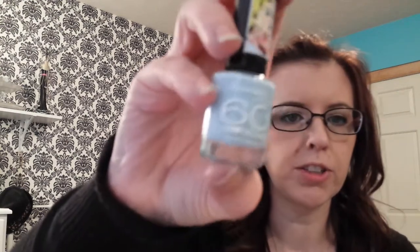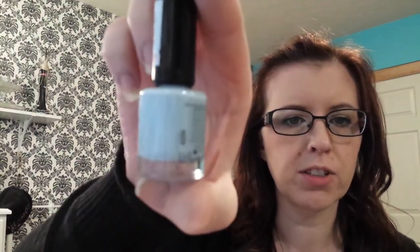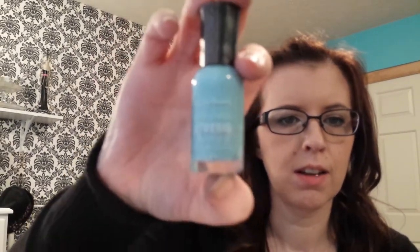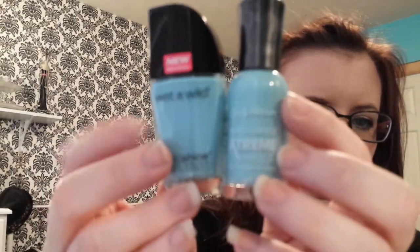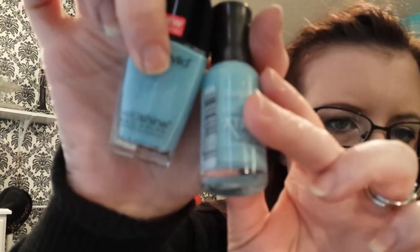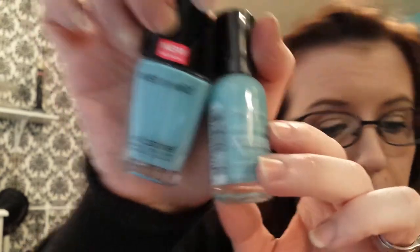Then I got the Revlon 60 Second Nail Polish in Pillow Talk. It's just a really light blue. I tried it on my nails and it kind of went on junky, so yeah. Then I got the Sally Hansen Hardest Nails Extreme Wear in Big Teal, which was on my list of things to get and I really like it. However, the Wet n' Wild Wild Shine Nail Color in Putting On the Airs looks like this — this one was $2.99, this one was $0.99 — and they are pretty much the exact same color. So if you can find the Wet n' Wild one, you can pick that one up instead.